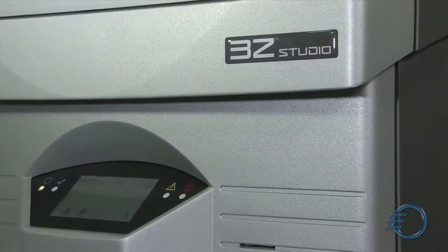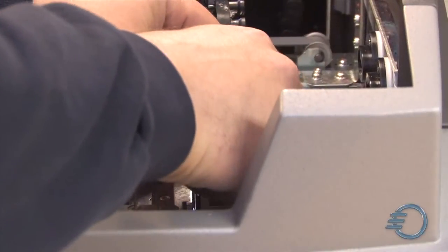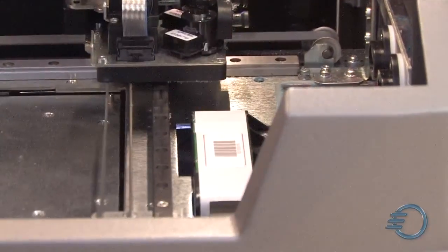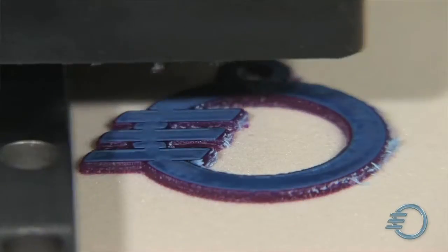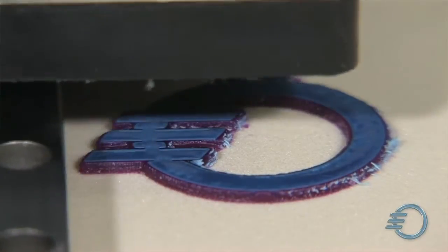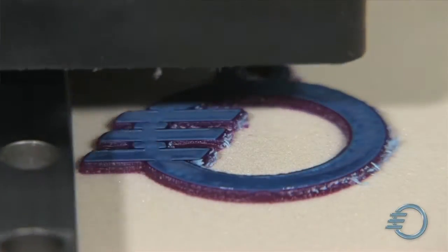When we received the first studio and heard about the pricing, we were absolutely amazed. Because this is what we've wanted all the time. Now we have a machine at a price level that is more and more interesting for many more customers — small retail jobs, small goldsmith companies, and also companies out of the toy industry, medical, dental and so on. Now the price is at the right level, and we can reach a completely new market with them.